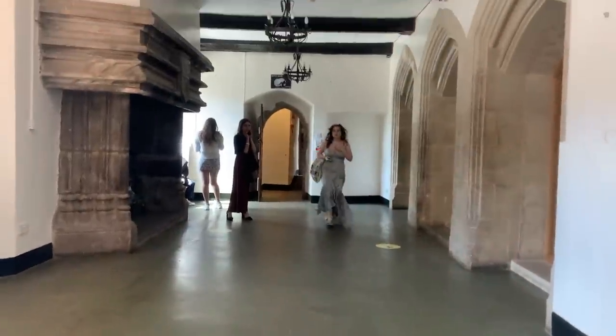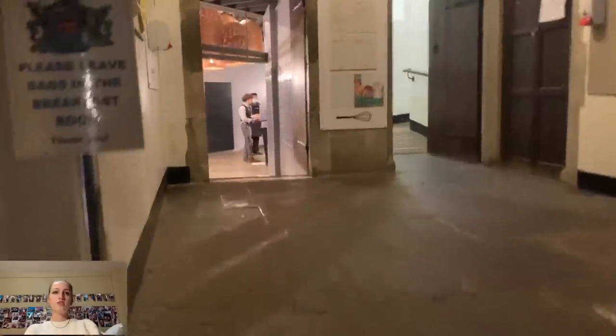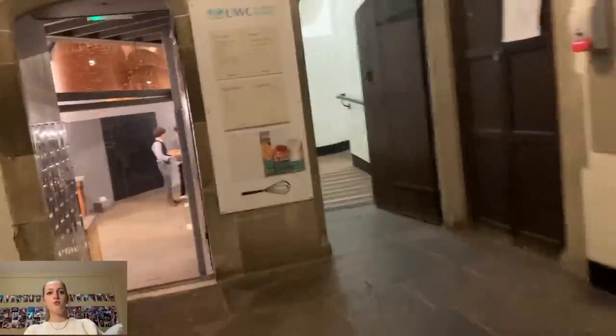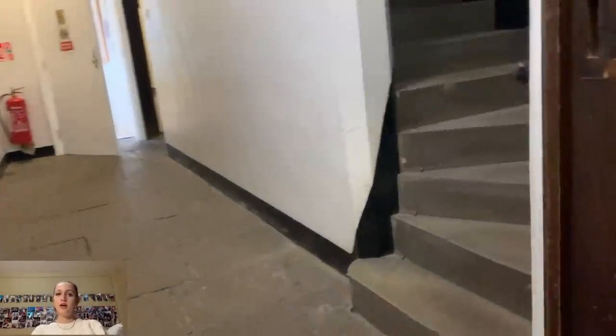To the left is the canteen, which unfortunately we won't see. Going up to the right, this leads to some classrooms and the carol units. Straight ahead is the university room where university counselors are. Up the stairs are classrooms — here's a little video of a classroom, which I'm pretty sure is an economics room.